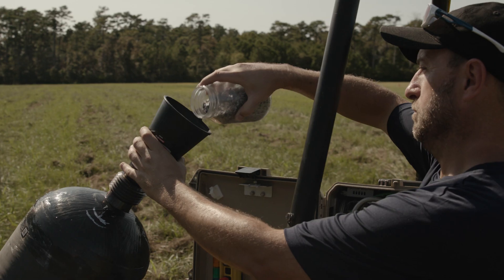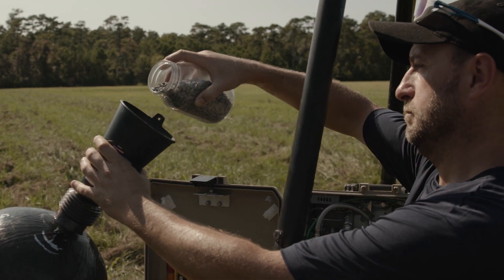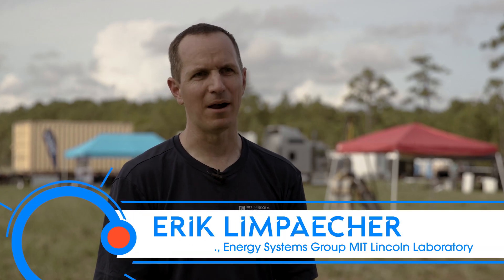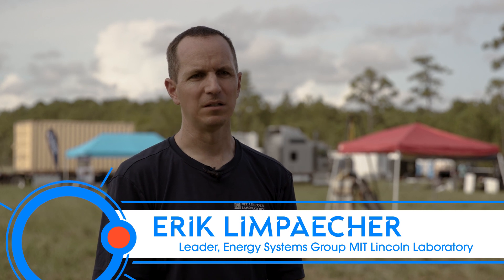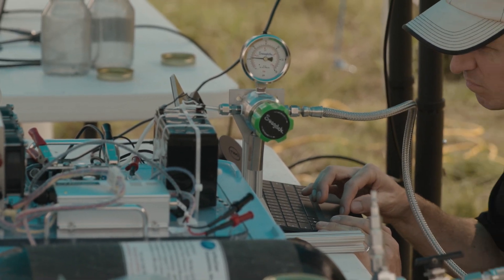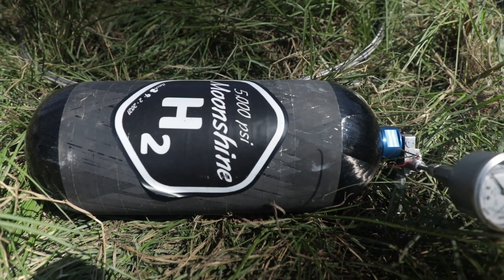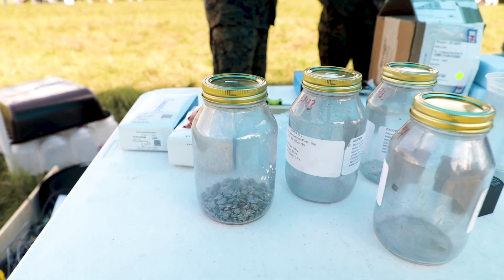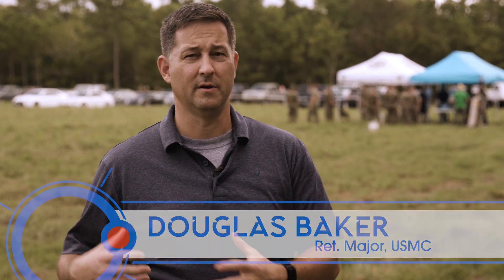The Hydrogen Tactical Refueling Point produces hydrogen fuel from aluminum. Its purpose is, for the last tactical mile, to eliminate the need for diesel fuel transport and battery charging by being able to use locally available resources to produce hydrogen fuel. It's quiet, no noise signature, low heat signature, easy to transport. What you're transporting is the aluminum — you're not transporting the hydrogen, so you're not transporting a bulk flammable liquid around the battlefield.